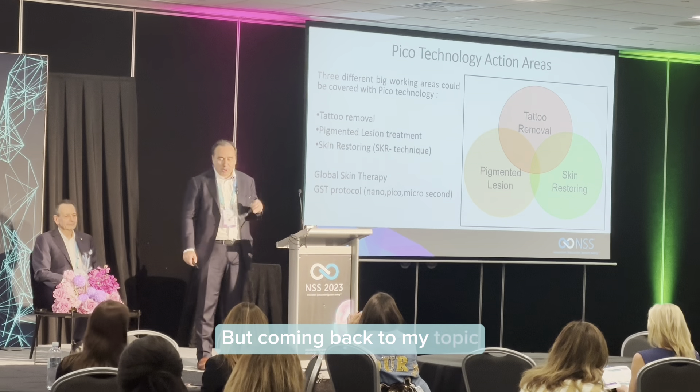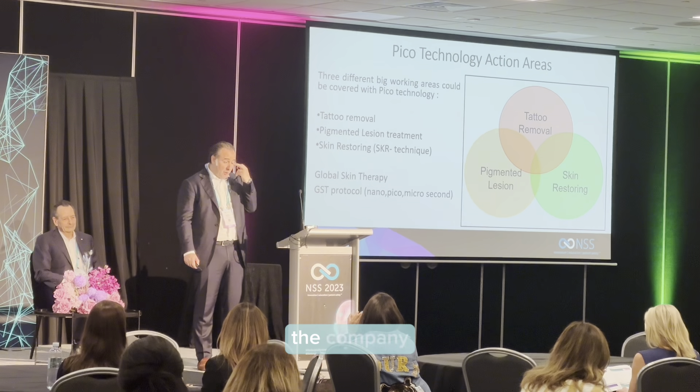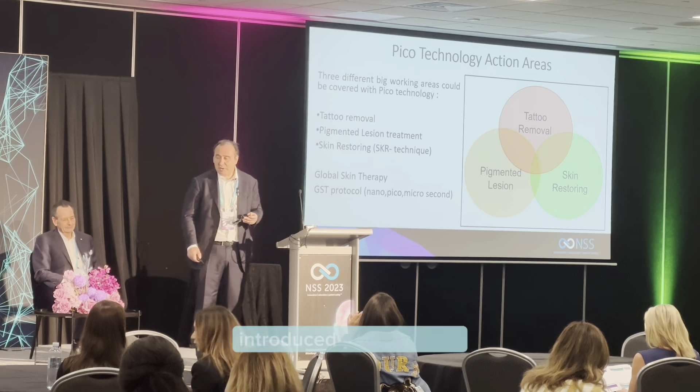Coming back to my topics: some years ago, the industry introduced to the market the picosecond technology for tattoo removal. But soon, physicians discovered the possibility to use this technology for other applications — for example, for the treatment of pigmented lesions and skin restoring.